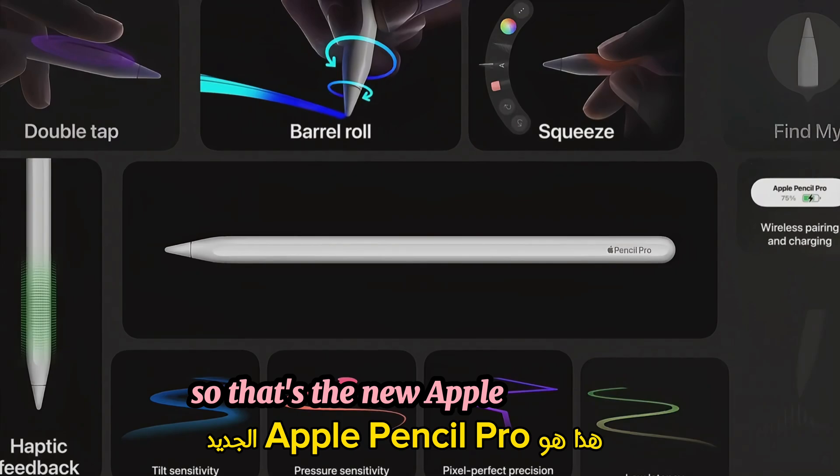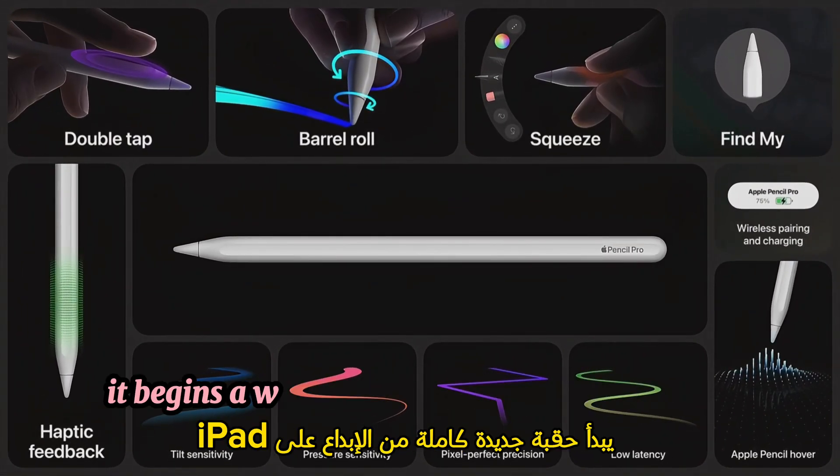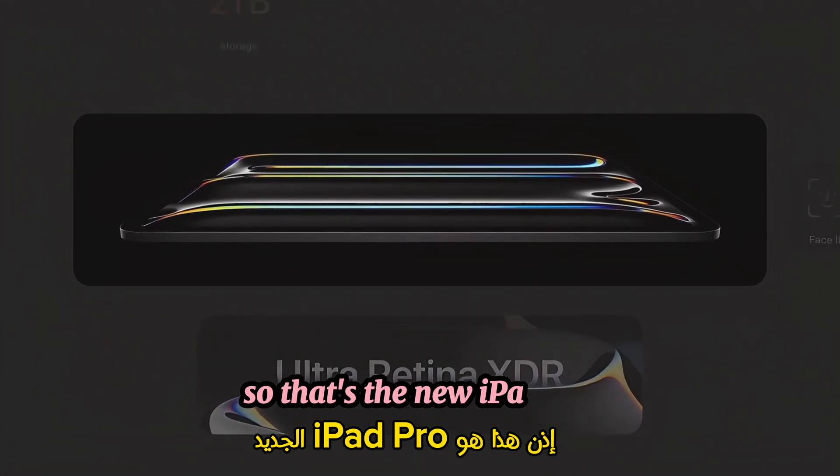So that's the new Apple Pencil Pro. With its incredible new features, it begins a whole new era of creativity on iPad.